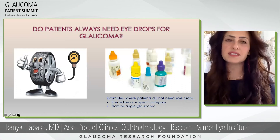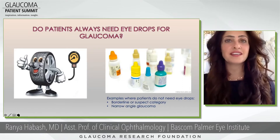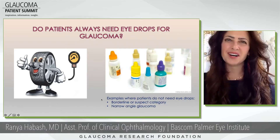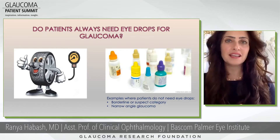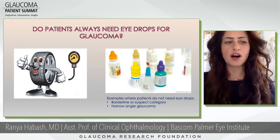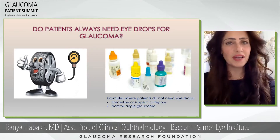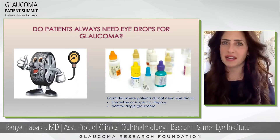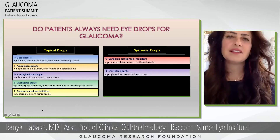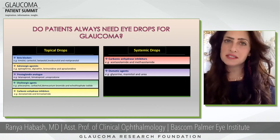One of the first things we do is we want to decrease the pressure, and one of the easiest ways to do that is to give you eye drops. Here's a collection of eye drops — you're probably recognizing some of your own. There are exceptions where we don't need drops; if you're borderline, we can just follow or watch you to make sure you don't develop glaucoma. The topical drops fall into major categories.